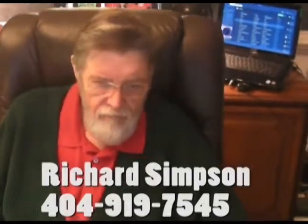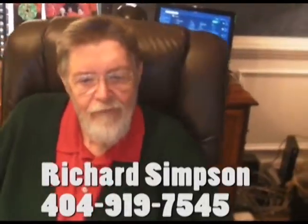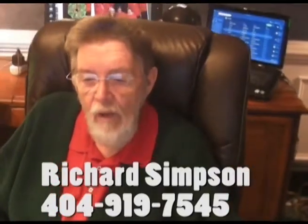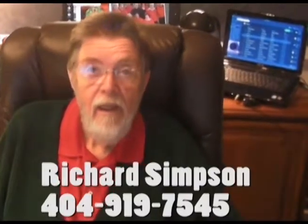Call Richard at 404-919-7545 to have your prospects started with a free pre-qualification estimate of how much they can borrow.